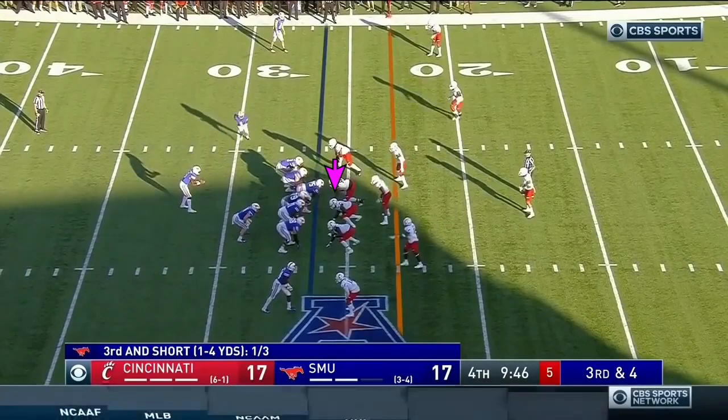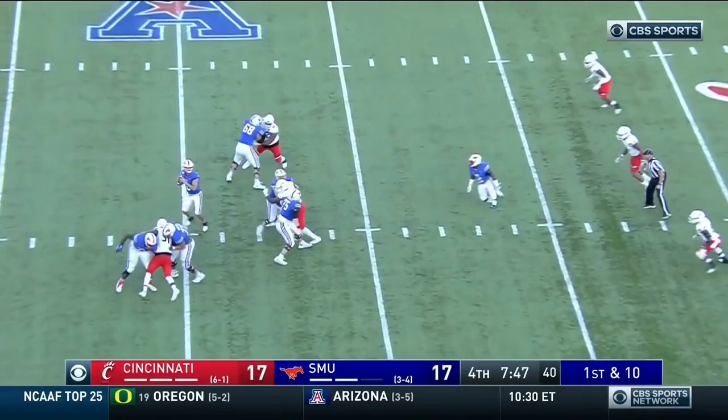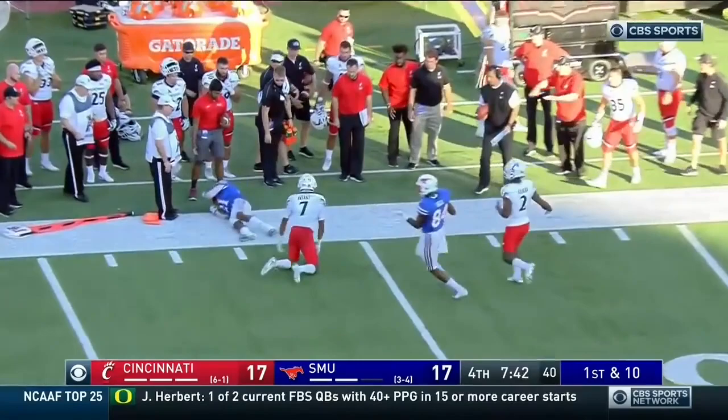Huge play — Brown lunging right with a knockdown stop. First down, Hicks in some trouble with heat — flushes left, throws on the move to Robertson against Kobe Bryant. Can't bring that in.